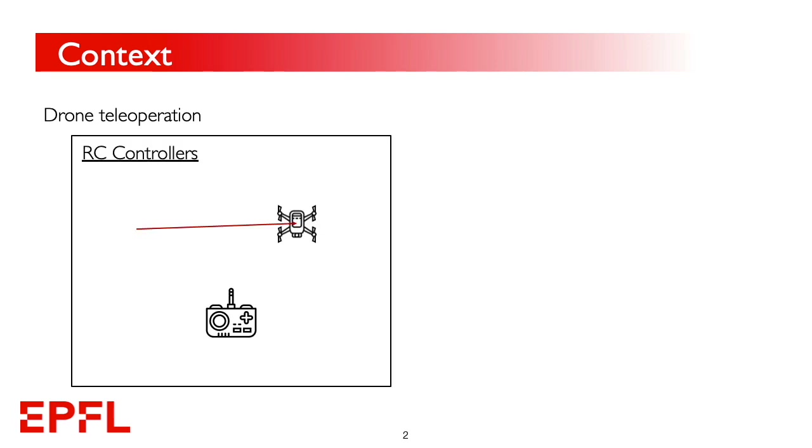Drones are becoming ubiquitous in our daily lives in a range of applications. Their accurate teleoperation is a key requirement and the subject of great research efforts in recent years. The standard teleoperation paradigm consists of RC controllers held by users, issuing control commands to the distal robot.